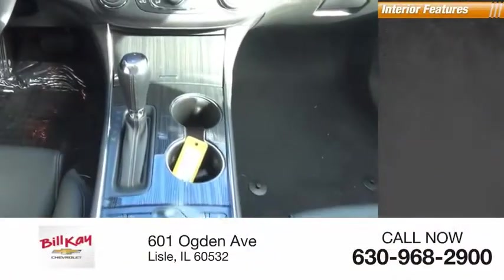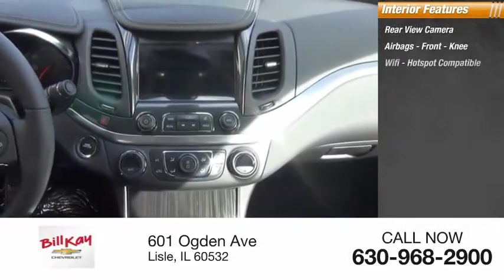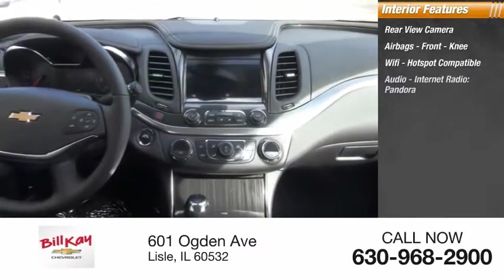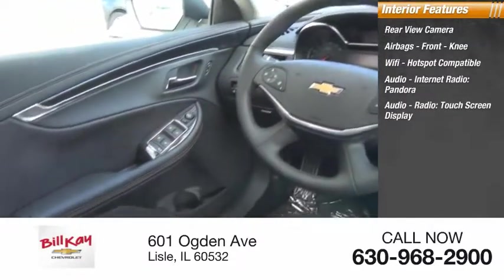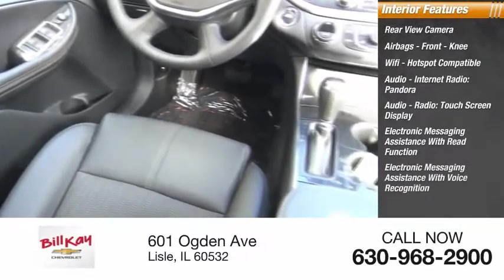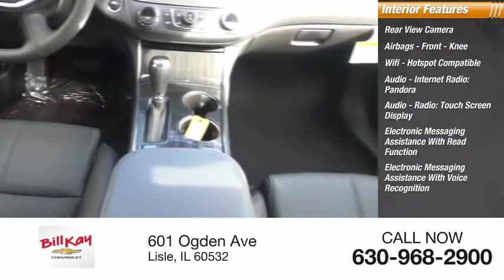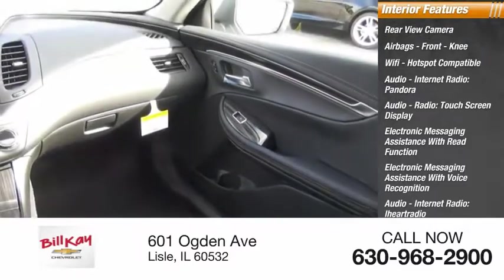Inside you'll find a rear view camera, airbags including front knee, Wi-Fi hotspot compatible, audio with internet radio, Pandora, audio radio, touchscreen display, electronic messaging assistance with read function and voice recognition, audio internet radio, iHeart Radio, cruise control, and trip computer.